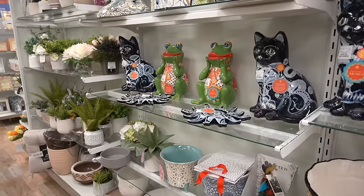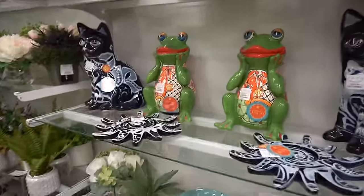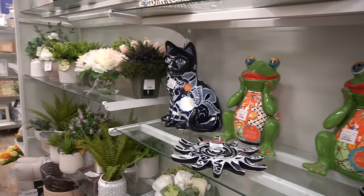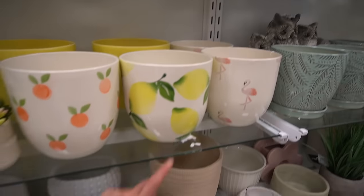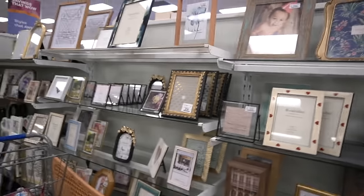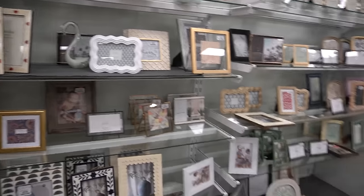I came over here to the really big Marshalls. I need to find some gifts. They have all of the outdoor stuff out and available. These little frogs would look so cute out by a pool or on somebody's front porch — I love them. I also really like this planter with the lemons. It's pretty. They have a good selection of picture frames here too.